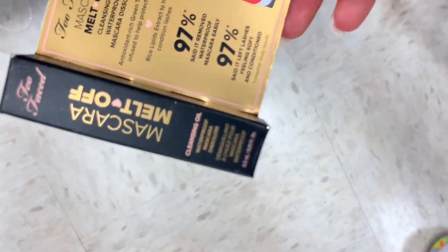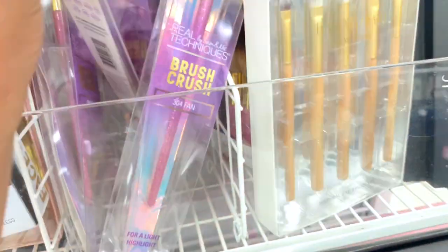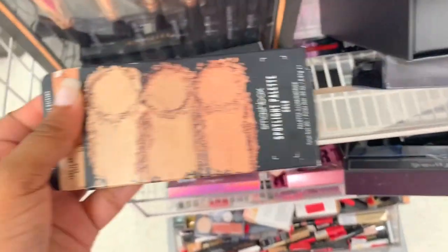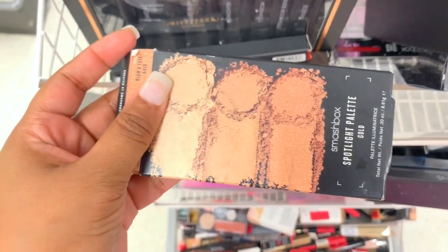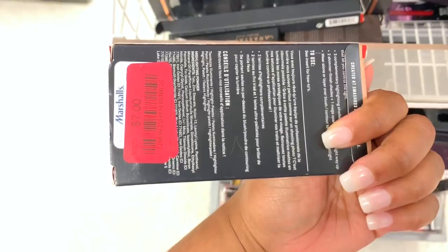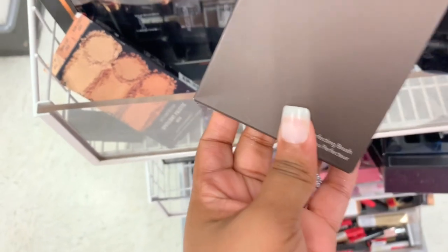I have a lot of NYX High Definition Blush singles — they are going for two dollars. I see a mascara melt off — it's a cleansing oil from Two Faced, it's three dollars. I see some brushes — I actually need to buy my mom a brush set. I see a Smashbox Spotlight Palette in Gold — these are the colors — it's seven dollars.